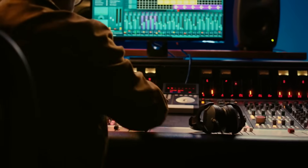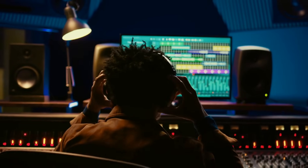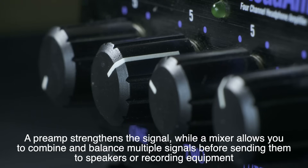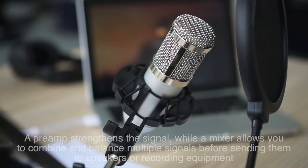A microphone's job doesn't end with capturing sound. The electrical signal it produces is usually pretty weak, so it needs a little boost. That's where preamplifiers — preamps — and mixers come in. A preamp strengthens the signal, while a mixer allows you to combine and balance multiple signals before sending them to speakers or recording equipment. Think of preamps as the microphone's personal trainer, helping it perform at its best.